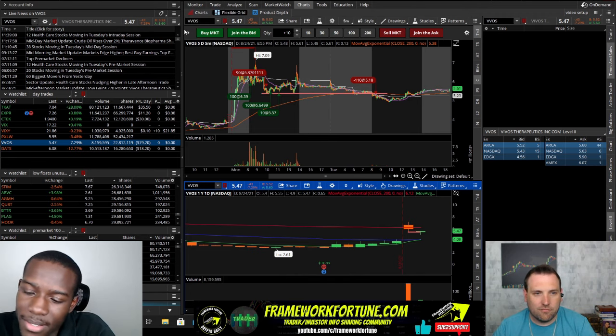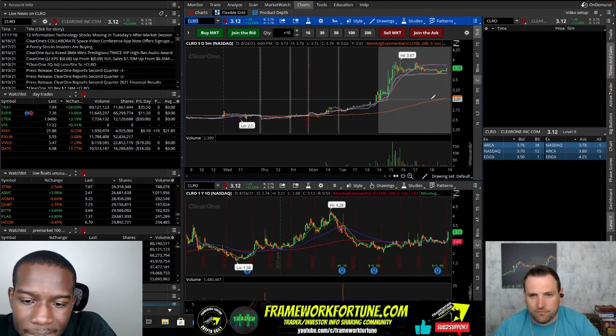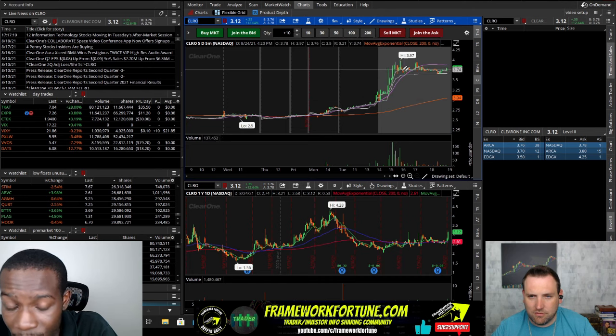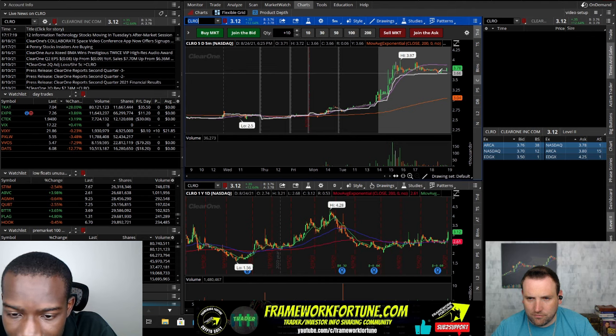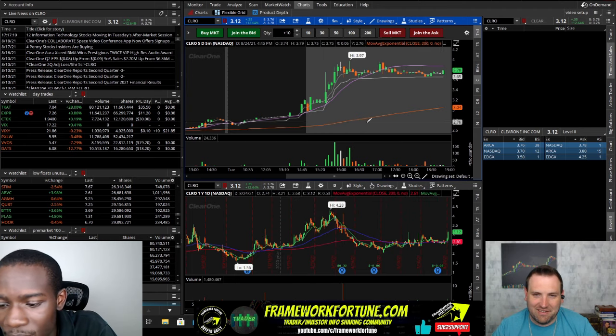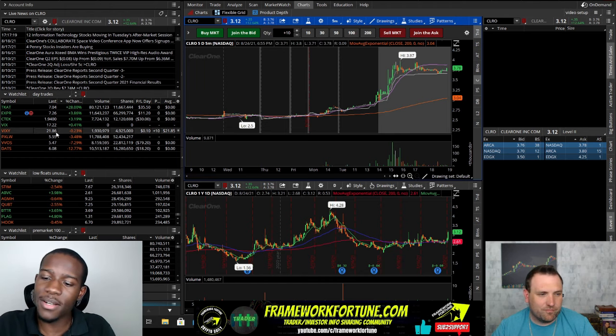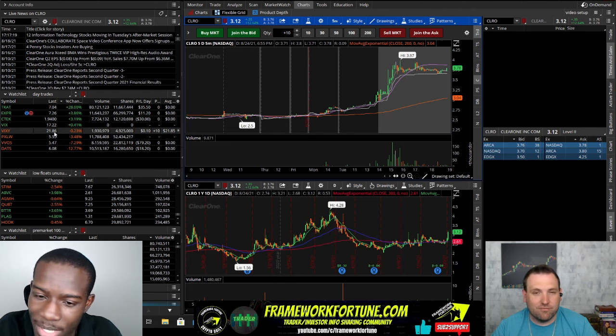I took some small ones in after-hours on CLRO, but it just didn't give me what I was looking for. I went ahead and jumped out — took a $10 loss there. It started to dip down, I got out, and then it actually popped back up. It was an eight-cent loss — well, a 15-cent loss with slippage on 150 shares. I did not want to hold this one into tomorrow because it does have a shelf registration.